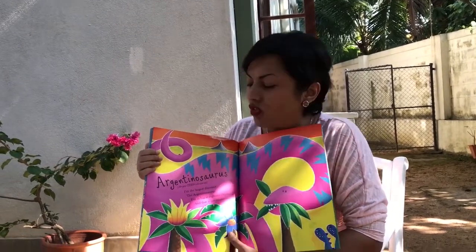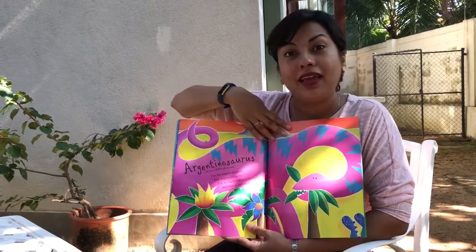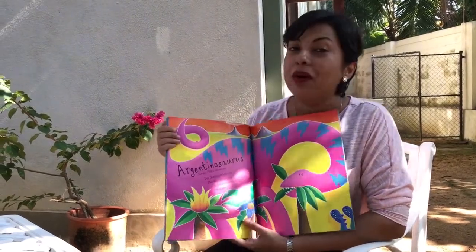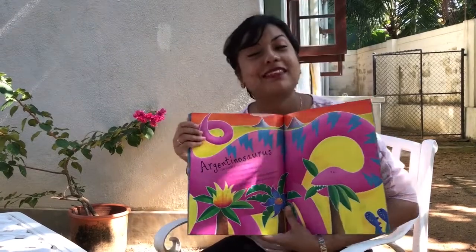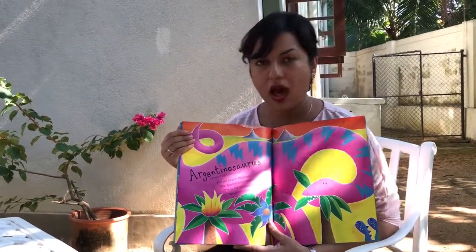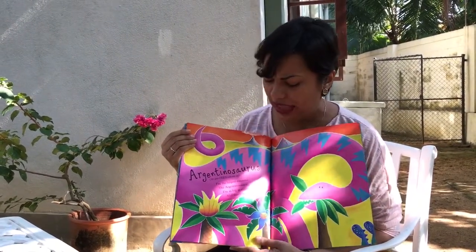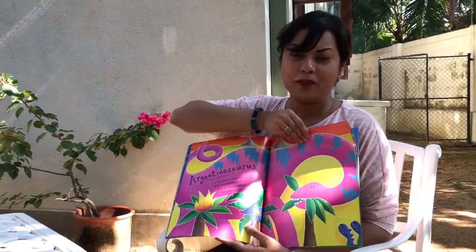Argentinosaurus — that's a big word! Can you try saying it? Argentinosaurus. And it's a big animal as well — it's a dinosaur. Dinosaurs don't exist anymore either; they used to live on our planet a long time ago. I'm the largest dinosaur, the Argentinosaurus — I'm as big as 18 elephants, and that is just enormous.